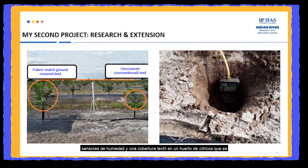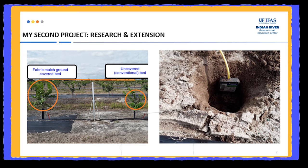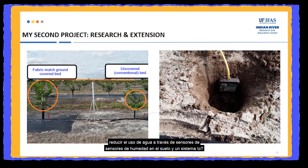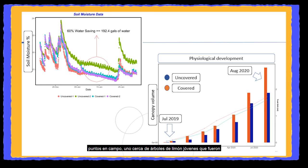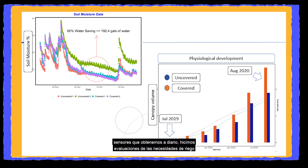My second project was a research extension project. Here we have been using soil moisture sensors and fabric mulch in a citrus orchard as part of the implementation of best management practices to reduce water usage. With the soil moisture sensors and the IoT system, we continuously evaluate the water content from two points in the field — one near young lemon trees planted over bare soil, and the other near trees planted over fabric mulch cover beds. Based on the information from the sensors, we make daily assessments of irrigation needs for each treatment.